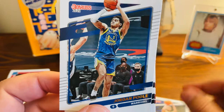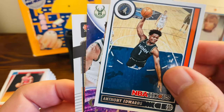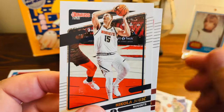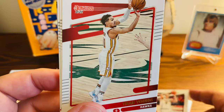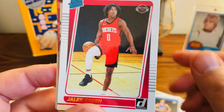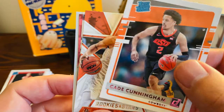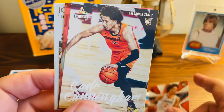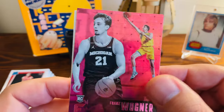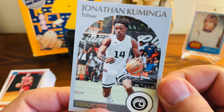Another Steph base. Jordan Poole base — he has obviously blown up this year. Another Anthony Edwards — love that, going in for the tomahawk dunk. Giannis. There was a bunch of Jokic in there. Another Trey. Josh Giddey rated rookie. Jalen Green rated rookie. Cade rated rookie. Another Cade. Another Cade from Chronicles. Franz Wagner — it was like the pink parallel from Chronicles. And another Kaminga.